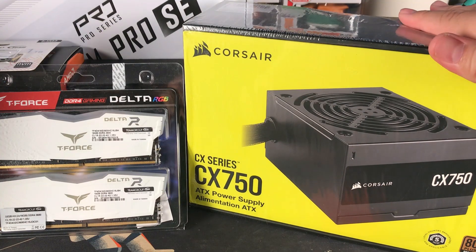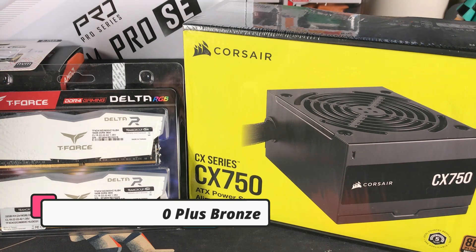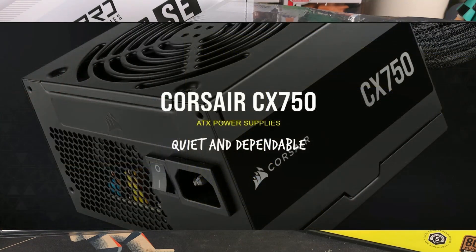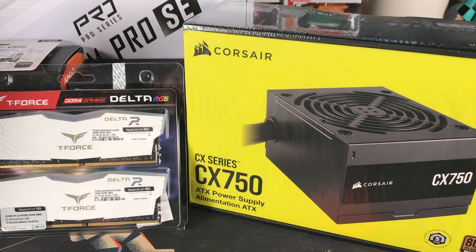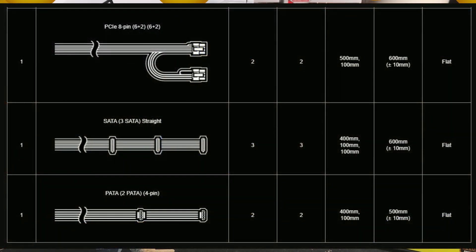For our power supply, we are going with the Corsair CX750, 80 Plus Bronze. This delivers consistent power with up to 88% operational efficiency, generating less heat and lowering energy cost. The 120 mm low-noise fan spins at high speed under heavier load and slows down when not needed. The cables are also available in the package.